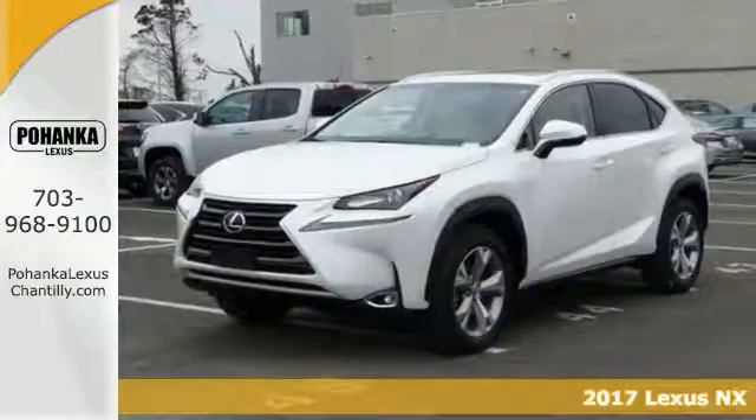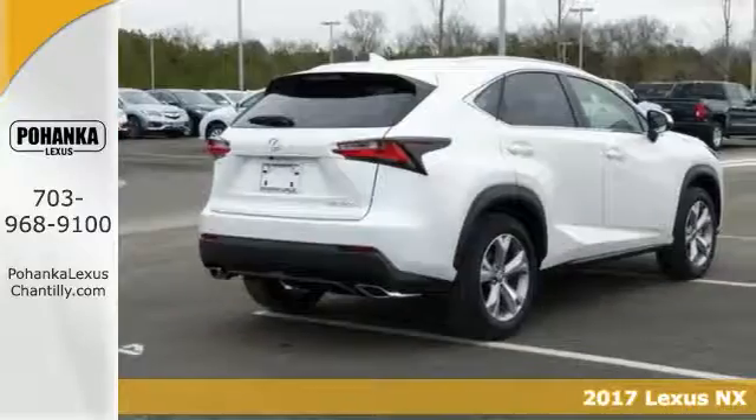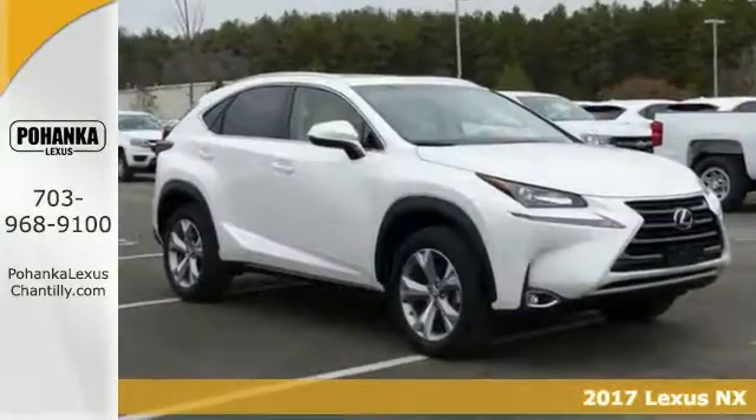Take a look at this stunning 2017 Lexus NX Turbo. It combines SUV design features with car-like handling and fuel economy.